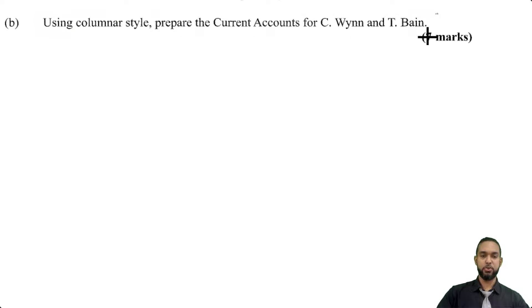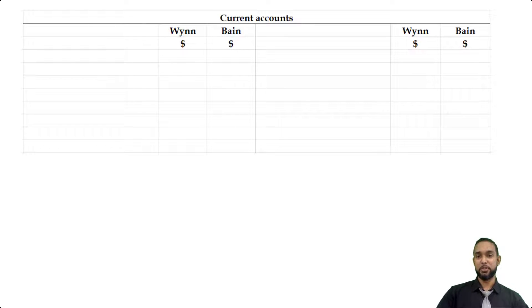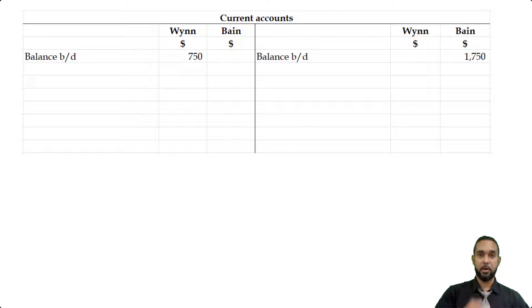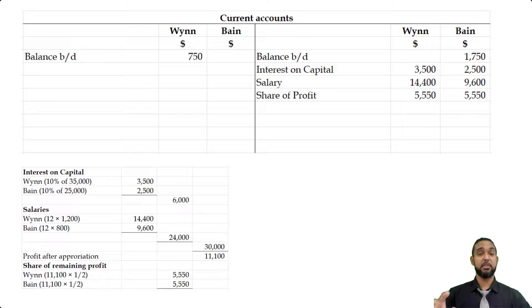The next part of the question says, using the columnar style, prepare the current accounts for CWIN and TBIN — 7 marks. So we're going to do T-accounts where each partner has a column, almost like a cash book. On the debit side each partner has a column, same thing on the credit side. Starting with opening balances: CWIN had an opening debit balance of $750, and TBIN had an opening credit balance of $1,750. The earnings from the appropriation account — interest on capital, salary, and share of profit — go on the credit side because credits increase the partner's capital.